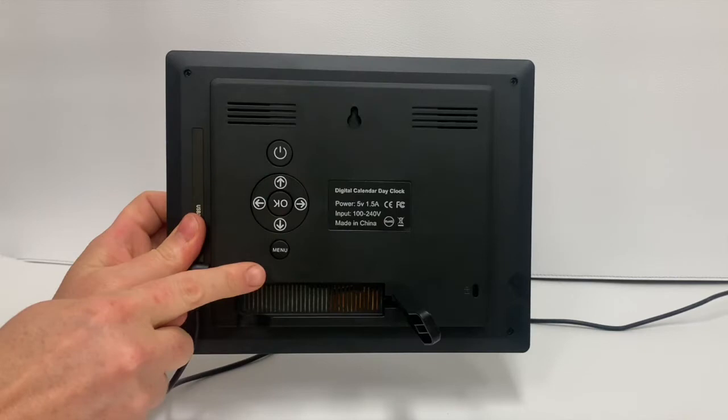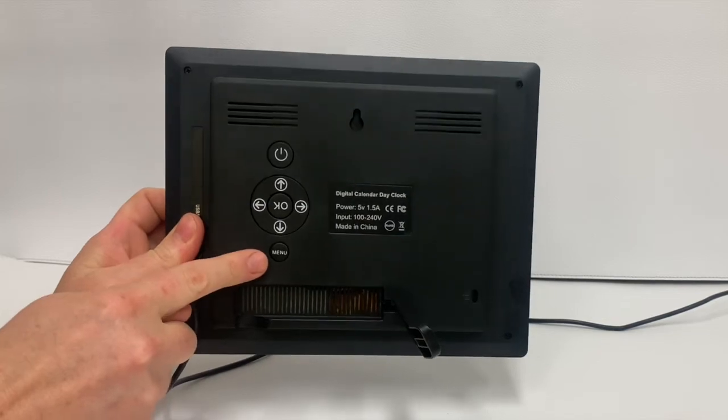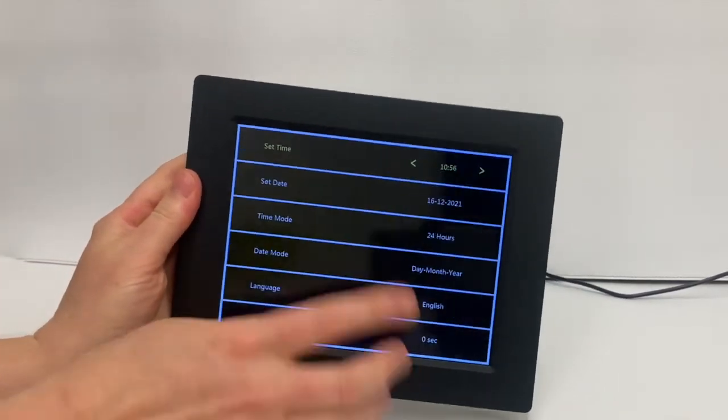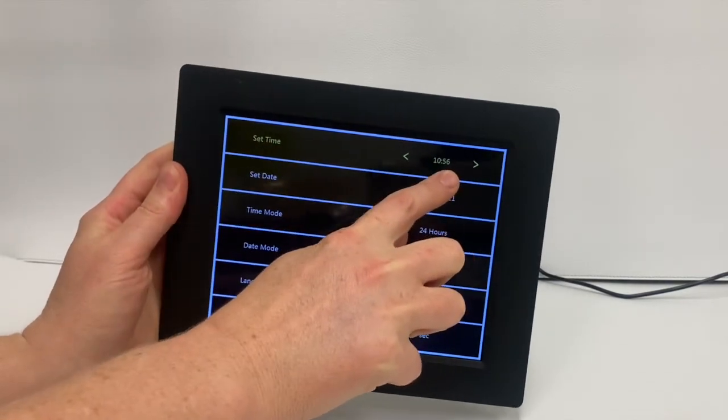To set the time and your alarms, on the back of this product are the menu and function buttons. You will require near sight to locate the function buttons while also viewing the screen to select the correct settings.